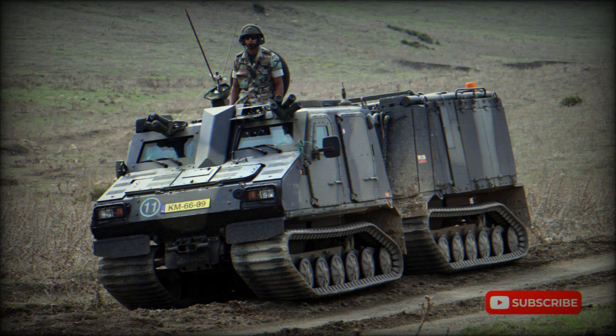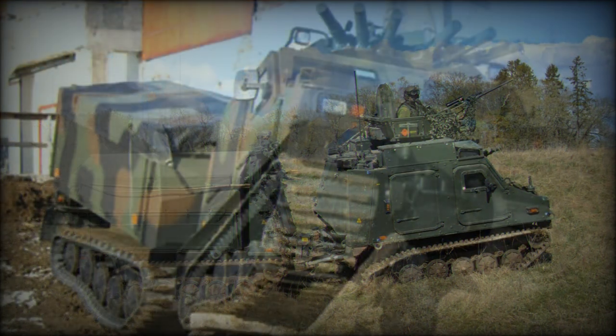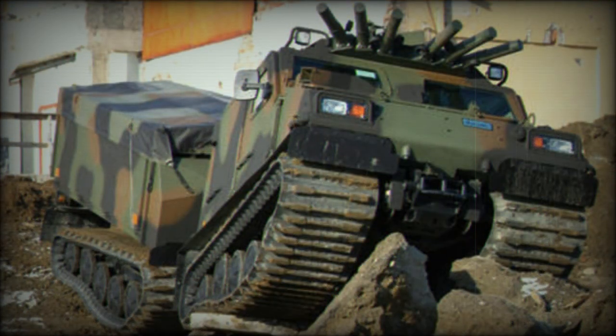The vehicle can be armed with a 12.7mm or 7.62mm machine gun mounted on top of the forward unit. The rear unit can be configured to carry various weapons systems. However, in its normal deployment, this vehicle remains out of contact with hostile troops.